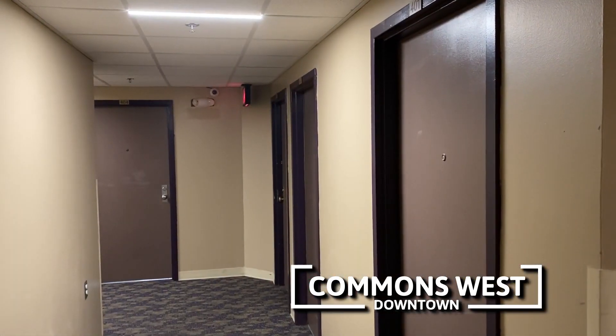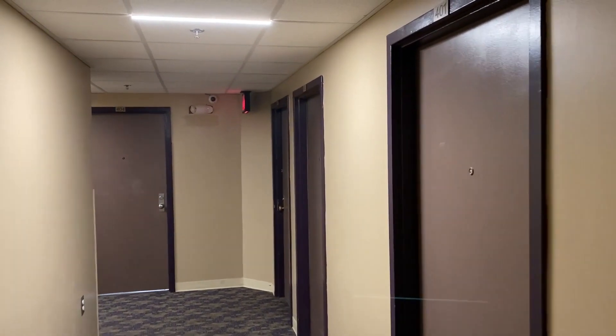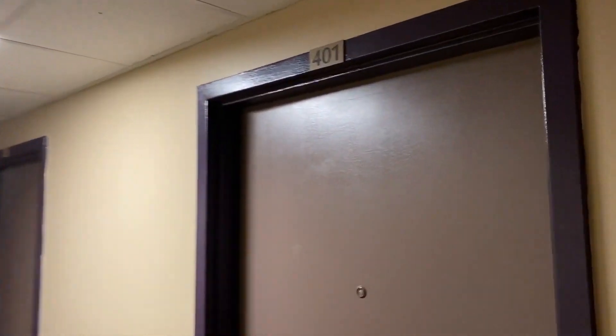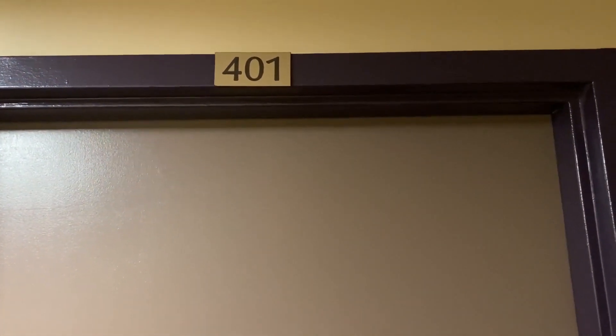Welcome to Commons West. This is a five-story apartment building on the western end of the Ithaca Commons. We're here today to see apartment 401, a one-bedroom unit on the fourth floor. Let's head on in.